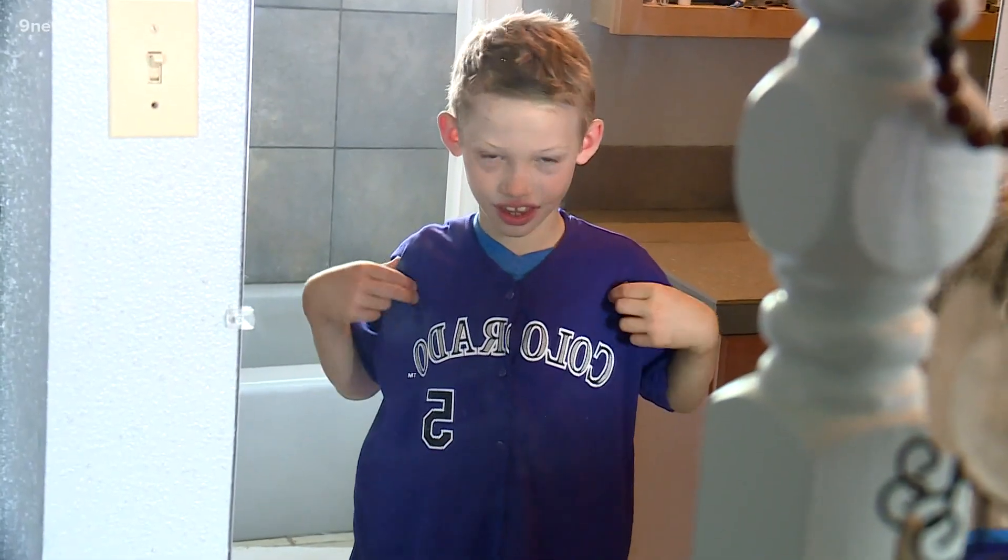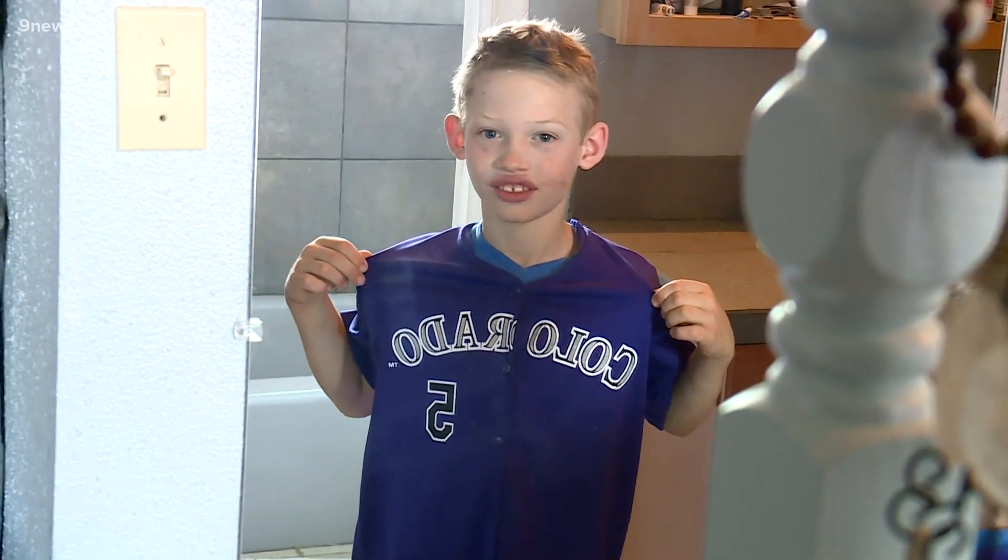Kind of like when you look at the words on your shirt in the mirror and they appear backwards. Then you look at that reflection in a second mirror and the letters are correct.